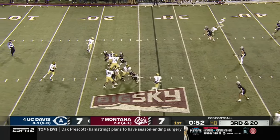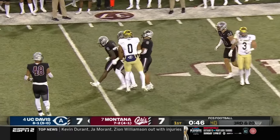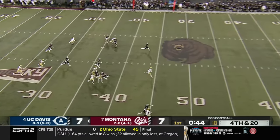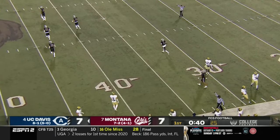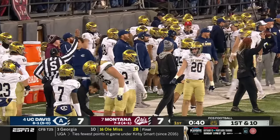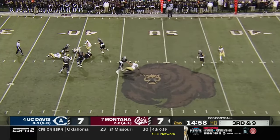The crowd continues to be loud and proud. Hastings throws a risky pass and it's batted down — Chris Sean Gordon read it well in the secondary. Well, that was a drive to forget for UC Davis: a couple of three-and-outs, penalties, almost an interception, and then a bad punt out of bounds. Montana is playing some of their best football of the year.